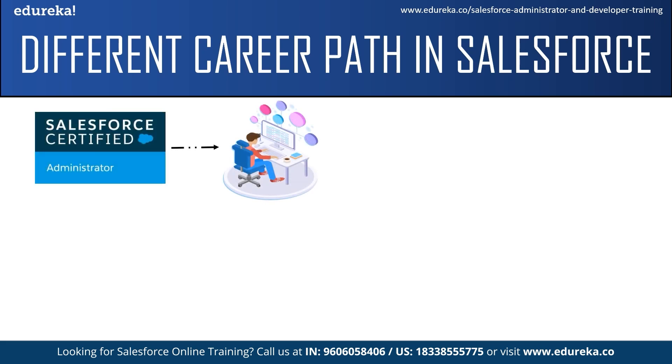First, we have the Salesforce admin certifications, which include the Salesforce Admin certification, Salesforce Advanced Admin certification, CPQ Specialist, and Salesforce Platform App Builder certification. All these certifications provide the necessary validation to become a Salesforce admin. However, it is not necessary to take all four — just practice and get one or two certifications, which will be very helpful in getting a job. Certifications are not compulsory, but having one has many advantages as it acts as proof that you know Salesforce.